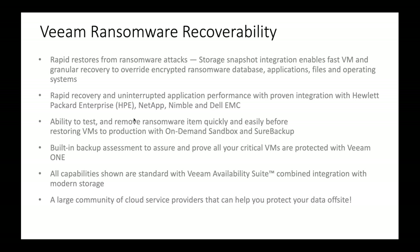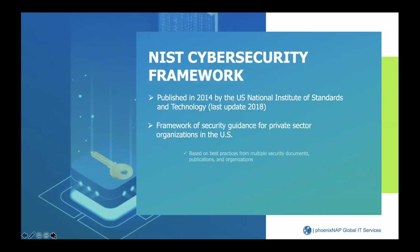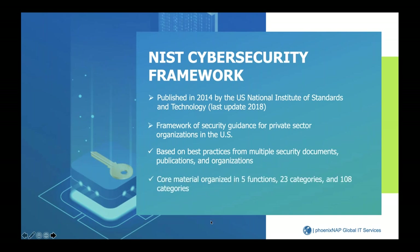We have a large community of cloud service providers, and today on the call we have PhoenixNAP, one of our Platinum VCSP partners. I'm going to turn it back over to William. Thank you guys for taking the time — you've gotten a lot of really good information from Michael and the team at Veeam. They've done a great job ensuring Veeam addresses all facets of ransomware and what it can do to your organizations.